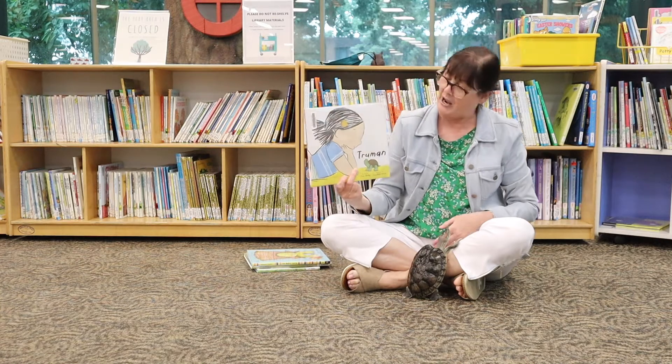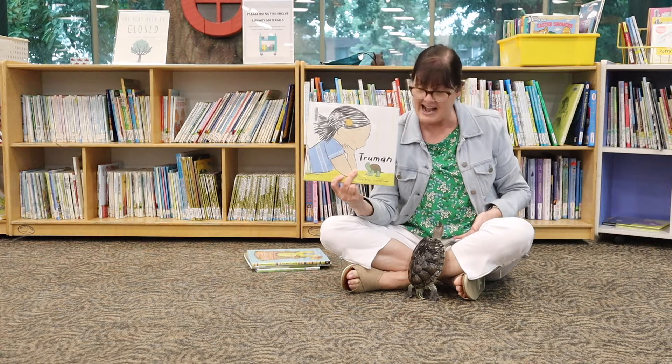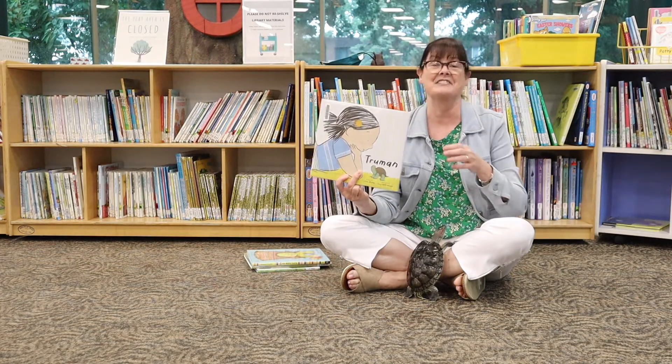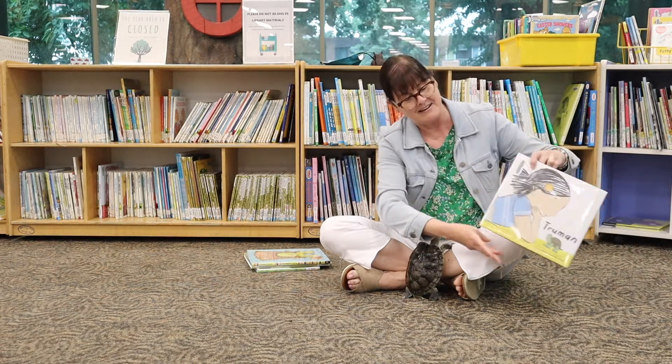It has bright, colorful illustrations, some good concepts such as lots of counting concepts and vocabulary development, and it has a very happy ending. Read Truman for a nice story.